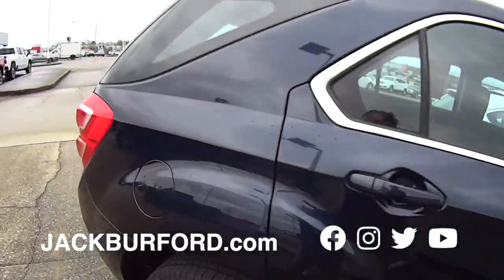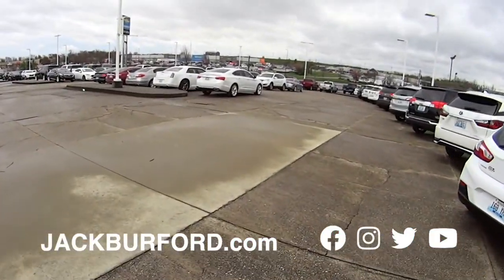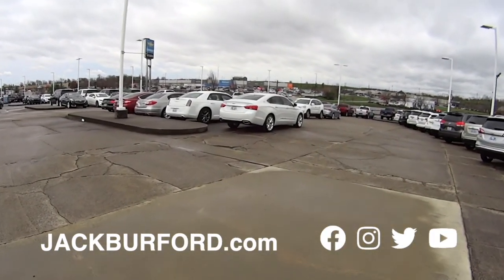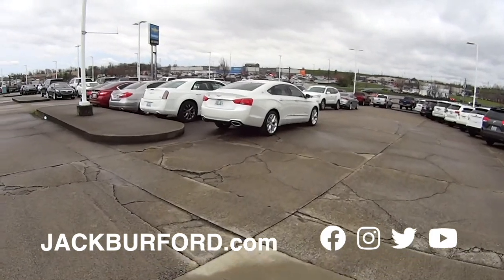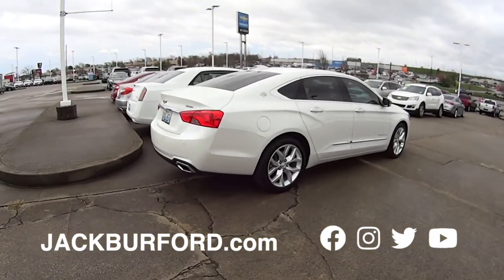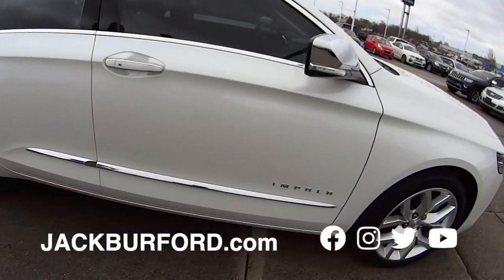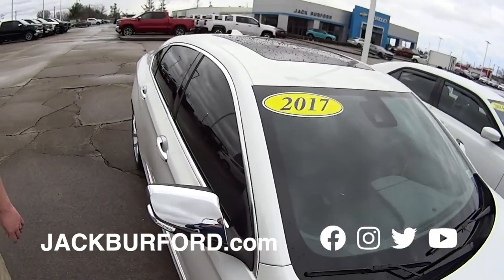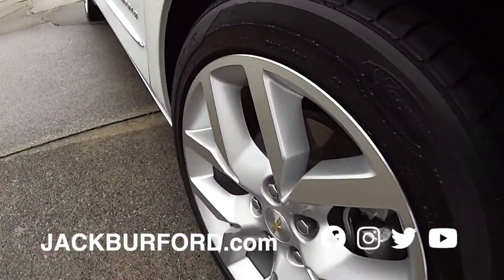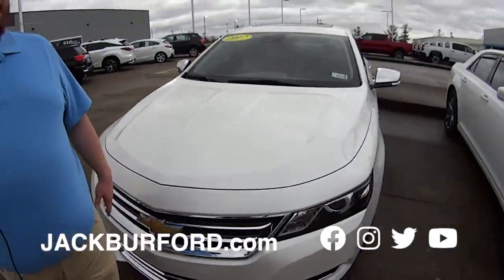Folks, check it out at jackburford.com for any information — come in and see us. We'll be closed Thanksgiving Day but we will be open the day after, Black Friday. Cyber Sales event. Look at that — it's an Impala, a Premier Impala. This is a clean car, folks, local trade. Look how nice the wheels are — not even pitted or anything. Gorgeous. 2017 model. You know Greg wants this one.